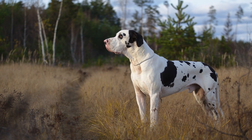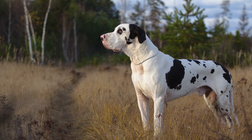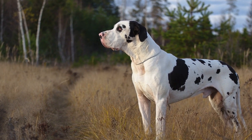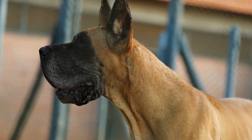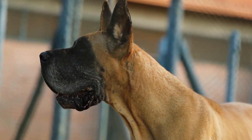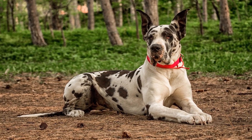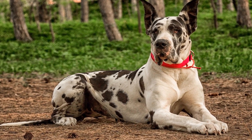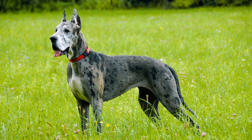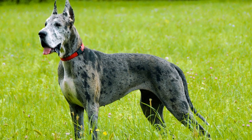One of the biggest benefits of canine massage for Great Danes is its ability to alleviate joint and muscle pain. Their large frames put significant pressure on their joints, leading to conditions such as hip dysplasia and arthritis. Regular massage sessions can help reduce inflammation, increase range of motion, and improve overall joint health. It can also target specific muscle groups, releasing tension and promoting better mobility.